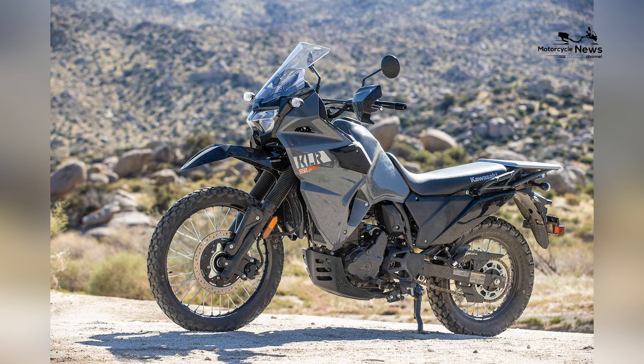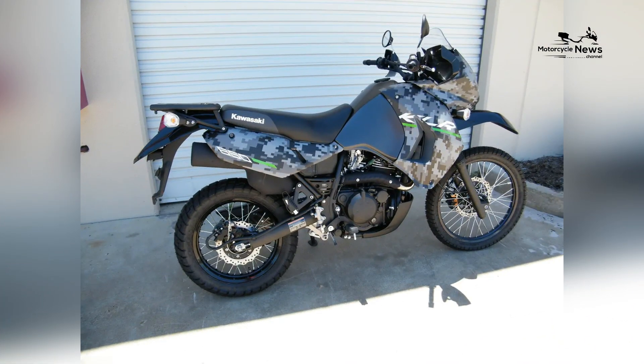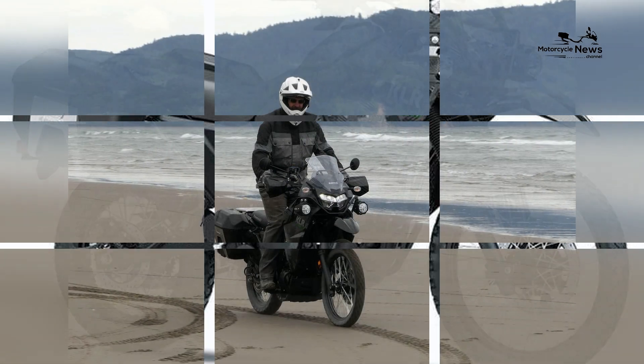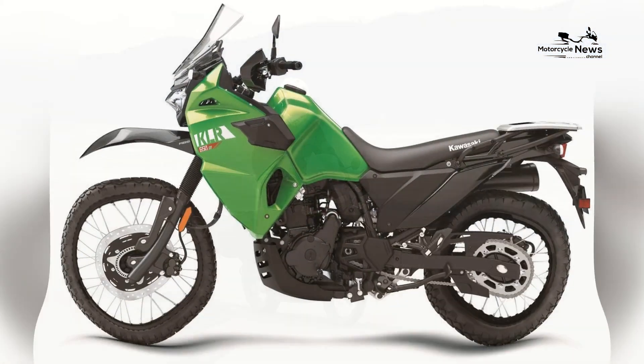Strong Resale Value. Kawasaki motorcycles, including the KLR650, tend to hold their value well. This can be advantageous for riders who may decide to upgrade to a larger or more specialized motorcycle in the future. The KLR650 is likely to retain a significant portion of its initial value, providing a potential financial advantage for owners.